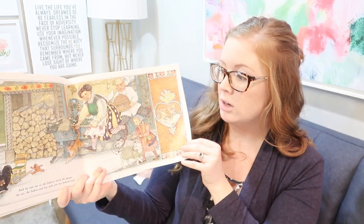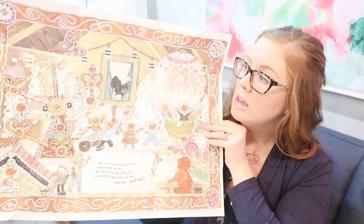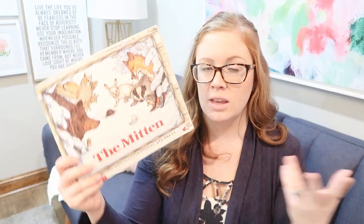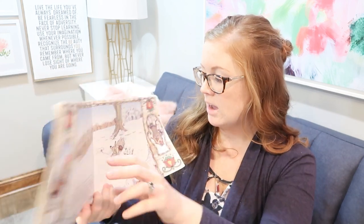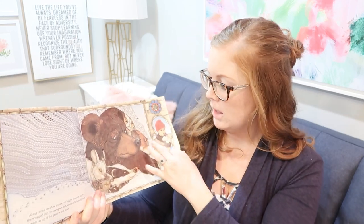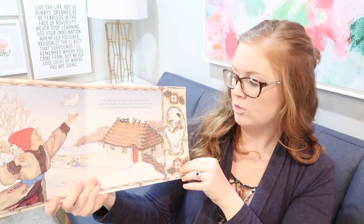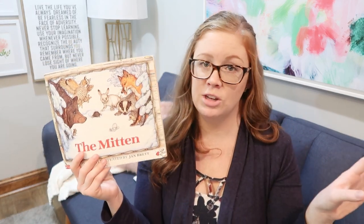Jan Brett's books are absolutely beautifully illustrated and written — they're just perfect. At the end of 'Gingerbread Friends' there's a big foldout when he discovers he now has a whole bunch of friends. And 'The Mitten' is a classic — Maddie loses his white glove that his grandma just knit for him, and different animals come along and try to fit inside. It stretches and stretches, and finally a little mouse hops on the bear's nose, he sneezes, and they all come flying out. It's a fun one to learn about different animals in wintertime and absolutely gorgeous.